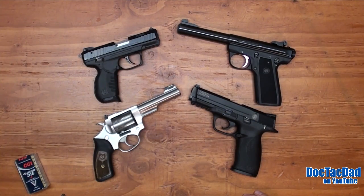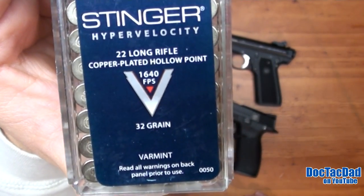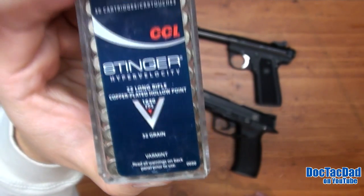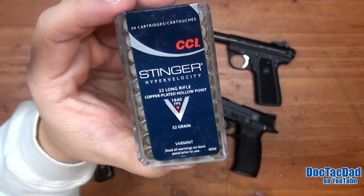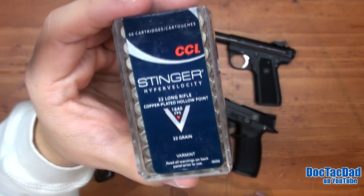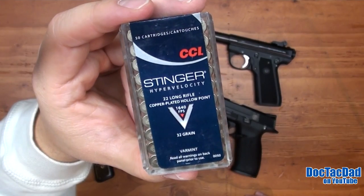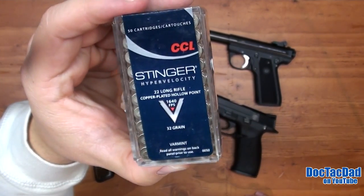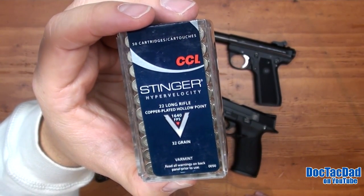My second favorite .22 long rifle ammo is the CCI Stinger, advertised at 1,640 fps out of a rifle. However, it's a 32-grain hollow point, which is lighter than the 40-grain Velociter, giving you a bit less penetration. Some people prefer the tissue damage from the higher velocity, but with a .22 you're not looking at a lot of tissue damage anyway, so it's better to have penetration than shock. I don't recommend the Stinger as much as the Velociter, though I would recommend it over a lead round nose.